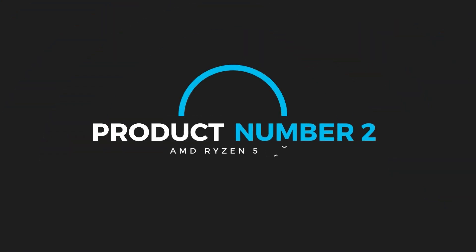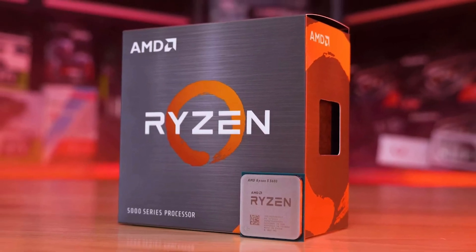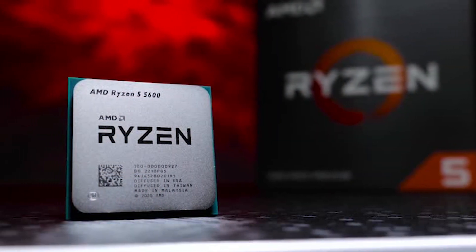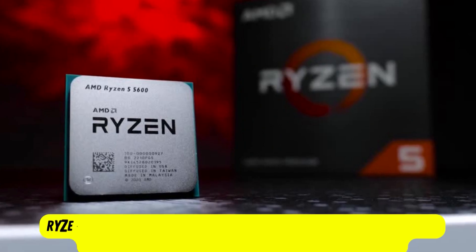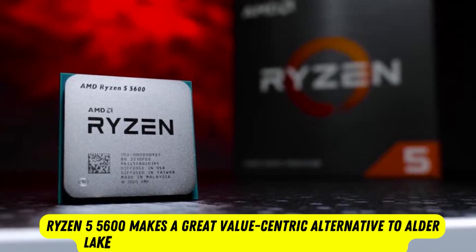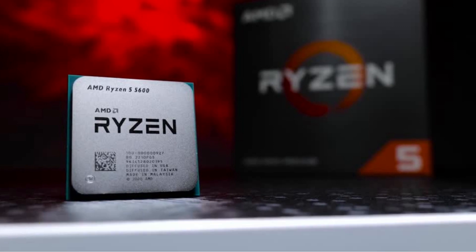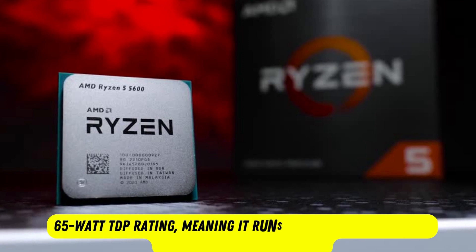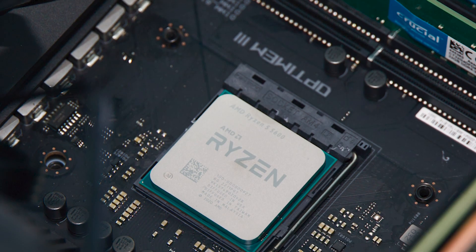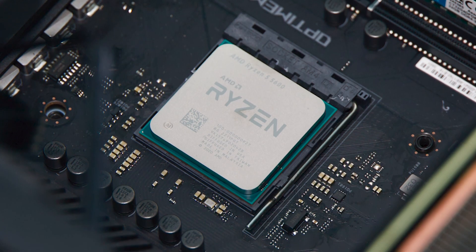Product number two: AMD Ryzen 5 5600. The AMD Ryzen 5 5600 takes the top spot as the overall best AMD CPU for gaming, with a solid blend of performance in both gaming and application workloads. It makes a great value-centric alternative to Alder Lake for new builds and represents an unbeatable deal if you're updating a first-gen Ryzen system. The chip also has a 65-watt TDP rating, meaning it runs exceptionally cool and quiet. If you need a new motherboard, AMD's AM4 motherboards are plentiful and relatively affordable.